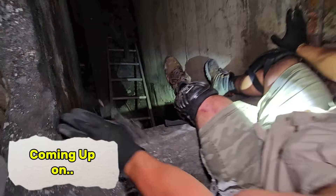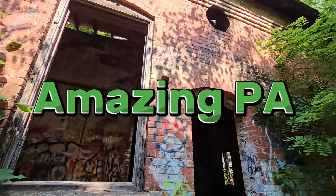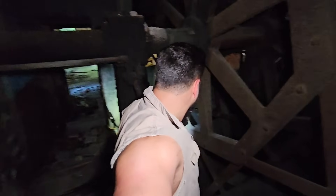Dude, yeah, I know. Look at this place. That's freaking awesome. You never see these intact anymore. They're all gone.